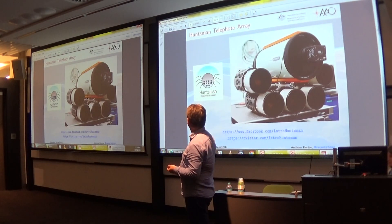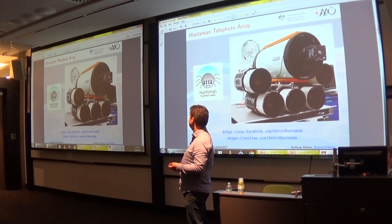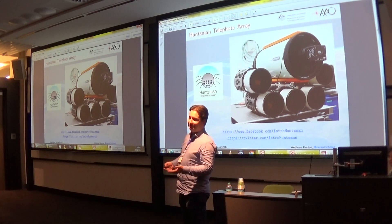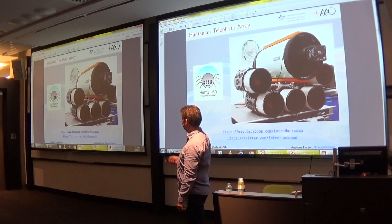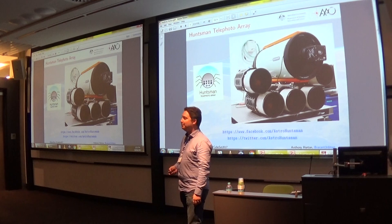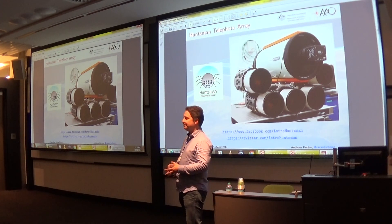Myself and some of my colleagues are currently working on a Southern Hemisphere instrument along similar lines, called the Huntsman Telephoto Array, which takes a more local invertebrate to name our thing after. Here's a photo of the current array sitting in the lab.